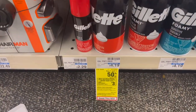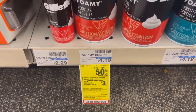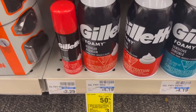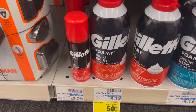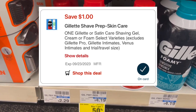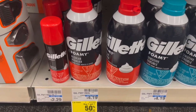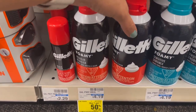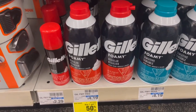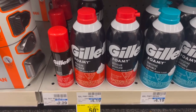If you need shaving cream, there's a decent deal on the Gillette Foamy. They are buy one, get one 50% off, and when you buy two, you're going to get a $3 ExtraBuck. Buying two — they're $4.19 at my store — is going to total $6.28. There is a $1 digital coupon, so you'll pay $5.28, get back that $3 ExtraBuck, making them just $1.14 each. Not a bad deal for shaving cream — we haven't really gotten any deals on shaving cream in a while.